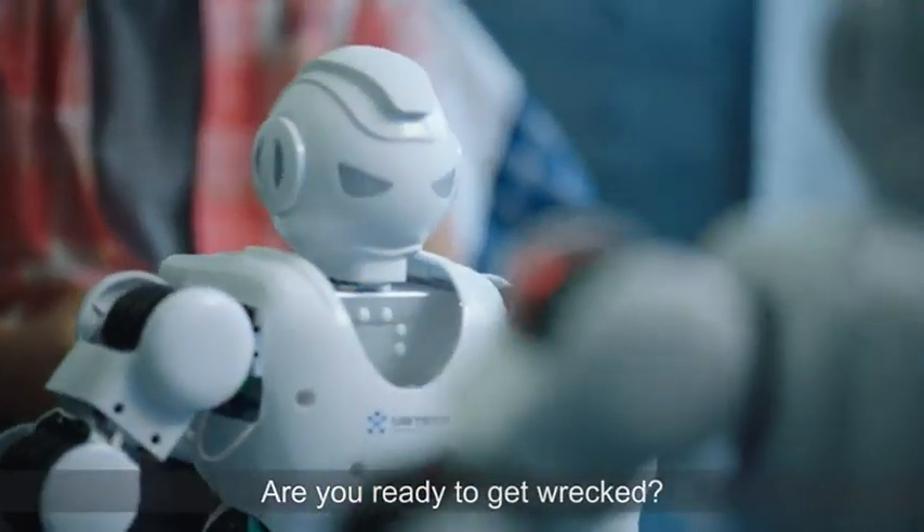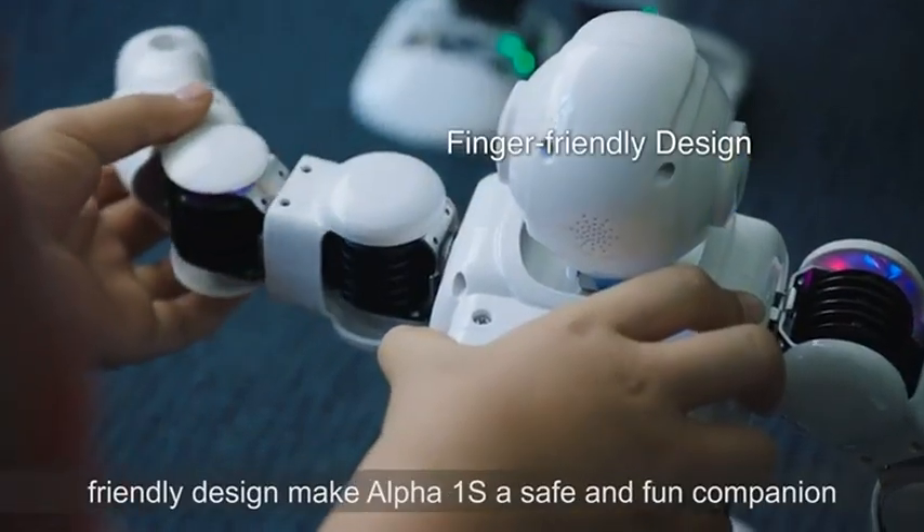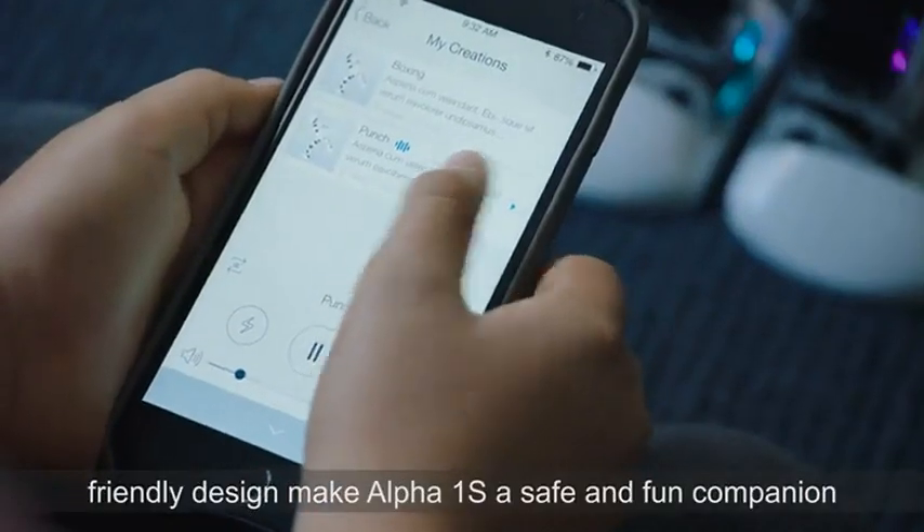Are you ready to get wrapped? The easy-to-use app and finger-friendly design make Alpha 1S a safe and fun companion.